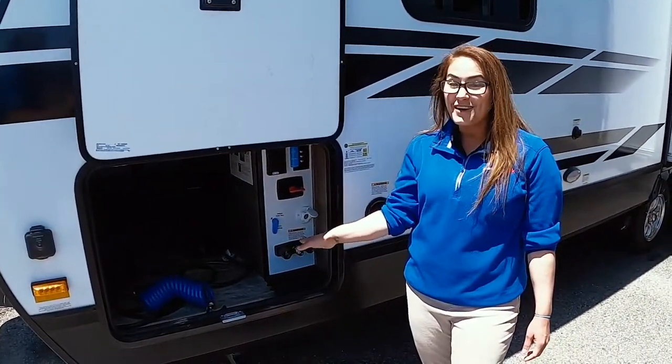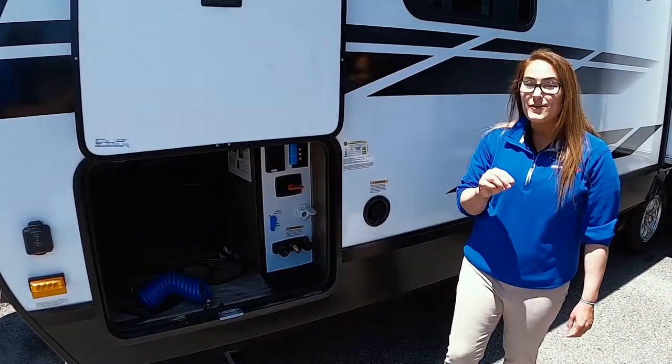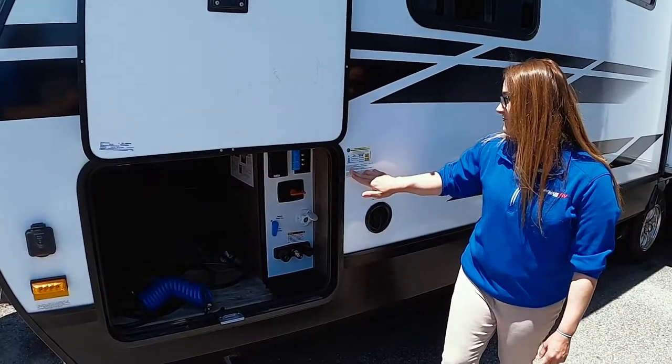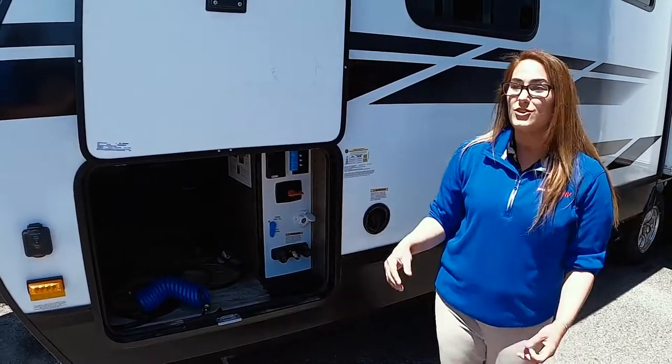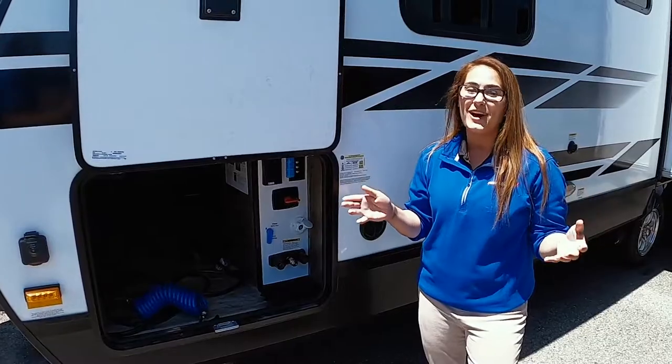Back right here, you have your docking station. And just before I forget — the unloaded vehicle weight rating is going to be 5,600 pounds. So you're really light. I knew that but I didn't want to misquote the number. Thank y'all for watching.